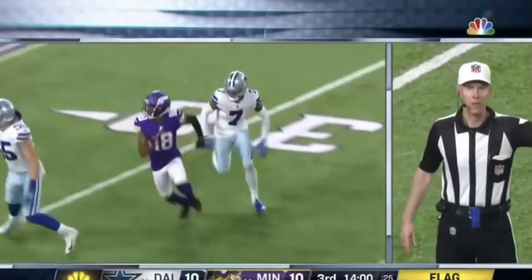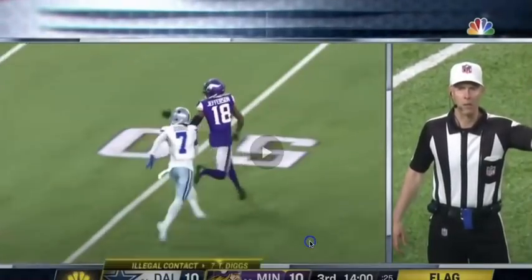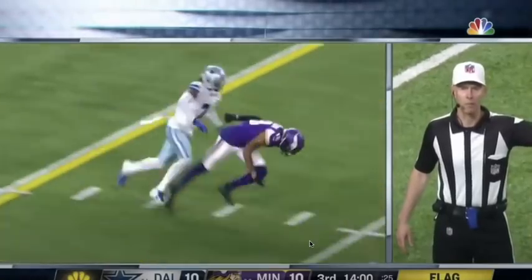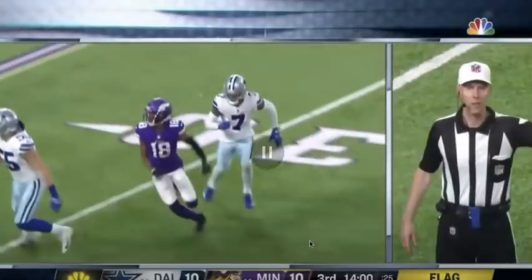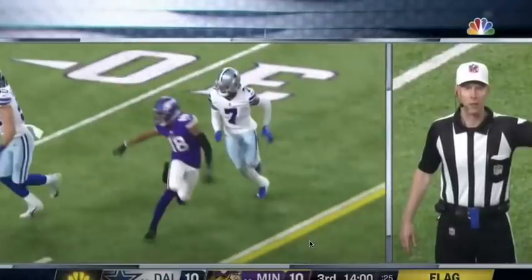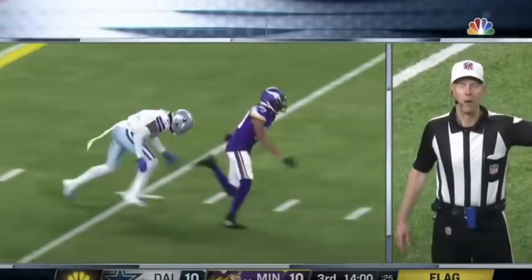Right here you can see his eyes are in the backfield and his feet get tangled up. As soon as Jefferson's going across the middle, you can see his helmet start to peek — you can tell that he's looking to make a play. His eyes are going to go into the backfield, he gets beat because of it.